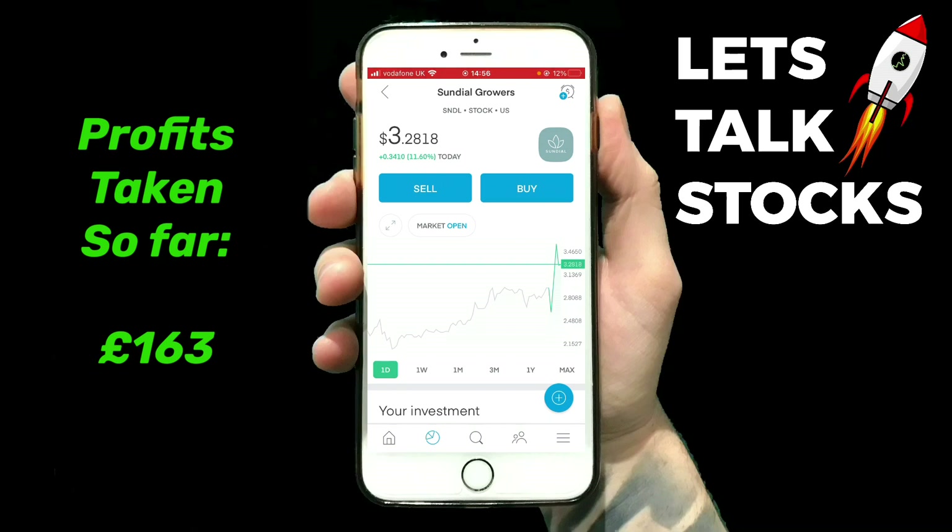Let me know in the comments — do you think we've already hit the peak and now it's on a downward trend, or do you think it's going to start rising again over the course of today? Thanks very much for watching and I'll see you in the next video.